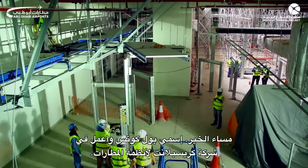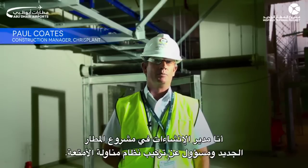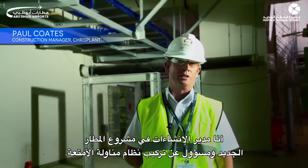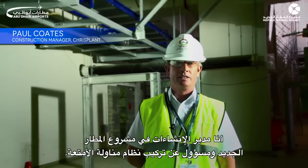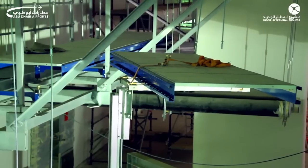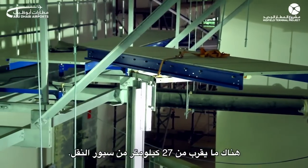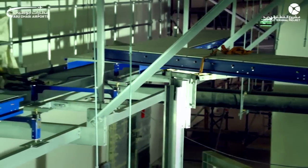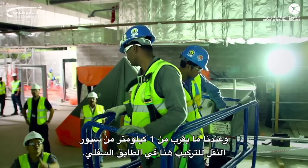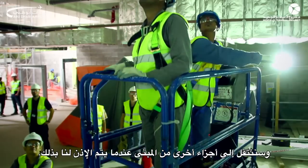Good afternoon, my name is Paul Coates, I work for Crisplant Airport Systems. I'm the construction manager here at the Abu Dhabi Airport Midfield Terminal project and I'm in charge of the installation of the baggage handling system. There's approximately 27km of conveyor all in all. We've got approximately 1km of conveyor to install down here in the basement and then we'll move on to the other areas of the building when they're released to us.